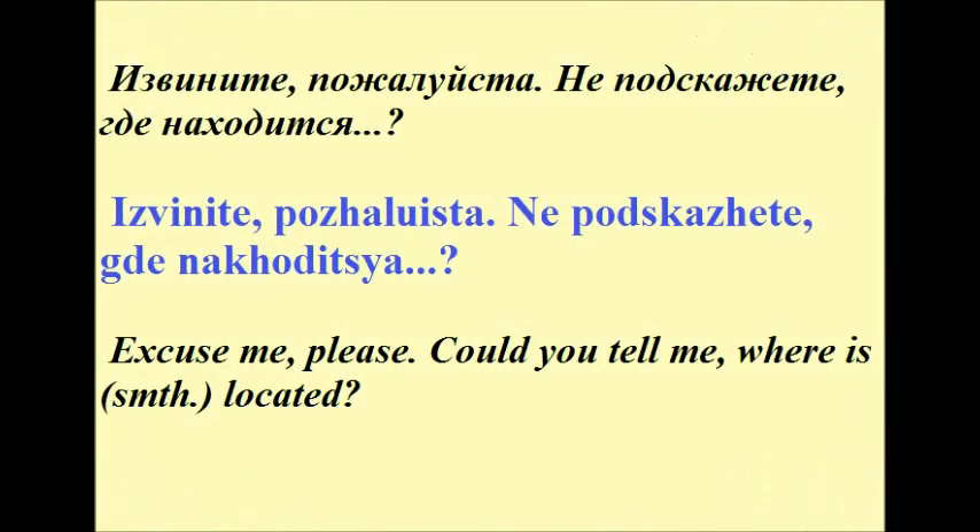Now let's look at two sentences with the phrase 'Excuse me, please' in them. The first one is: Извините, пожалуйста. Не подскажете, где находится... It means 'Excuse me, could you tell me where something is located?' And instead of using the word 'something,' we use the word for what we are looking for.